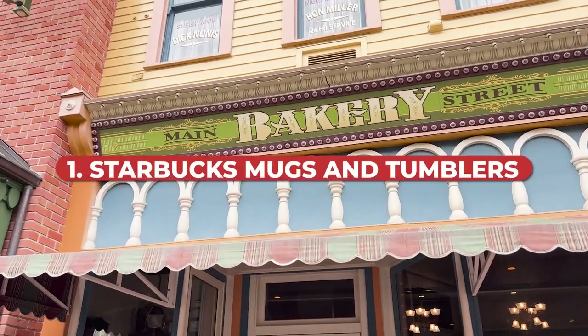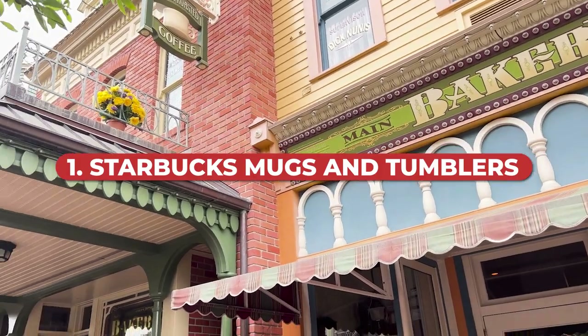Lastly, you can always check shopdisney.com after your trip. Some things are available online, but many things are not, which goes back to number one: buy it when you see it. Now let's get into the list. Number one: Starbucks mugs and tumblers.